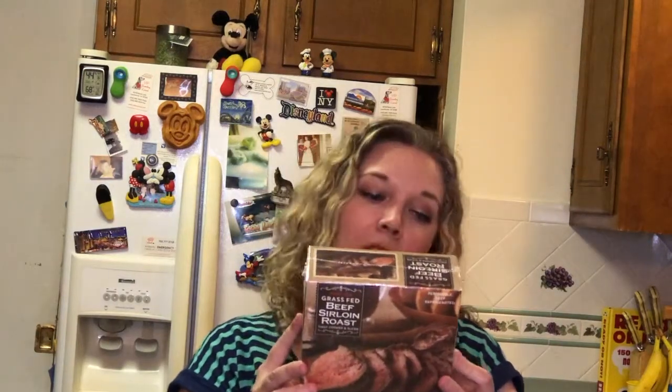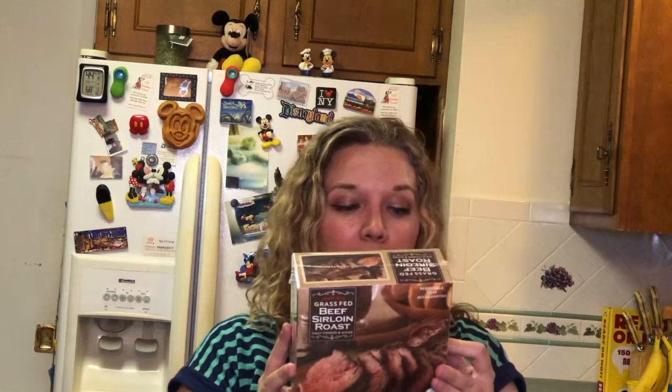And I got some of their grass-fed beef sirloin roast. Same thing — you can have this on Whole30 and Paleo. The ingredients are just beef sirloin, sea salt, and black pepper. That's it.